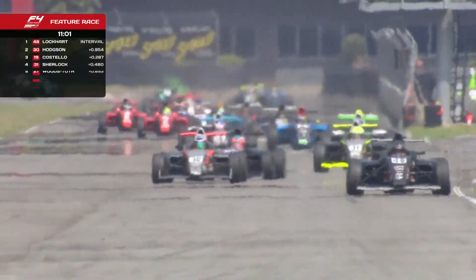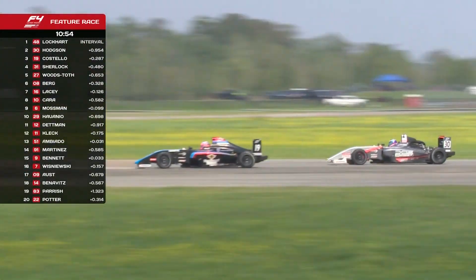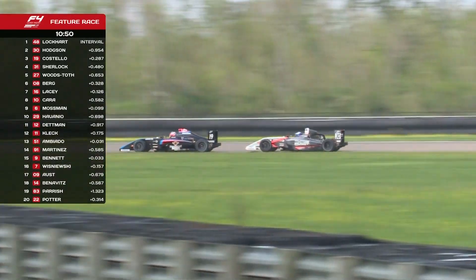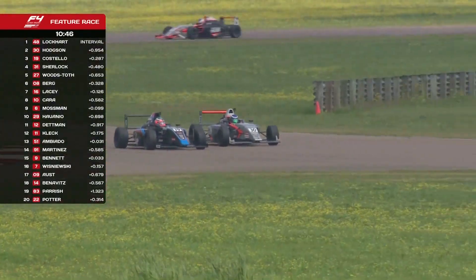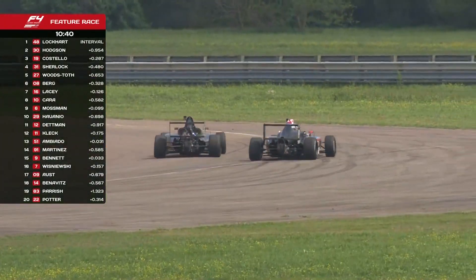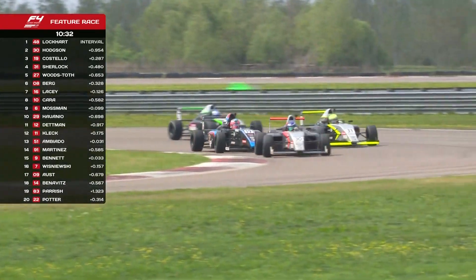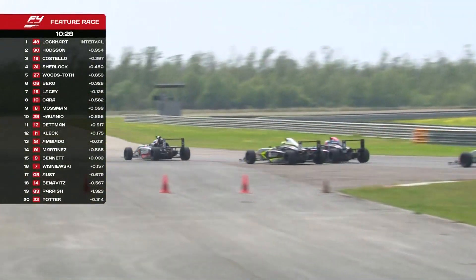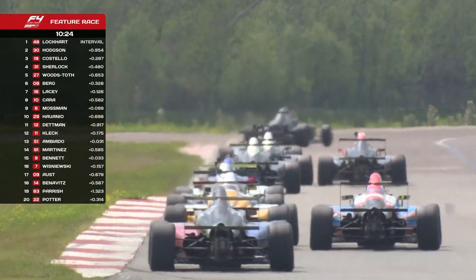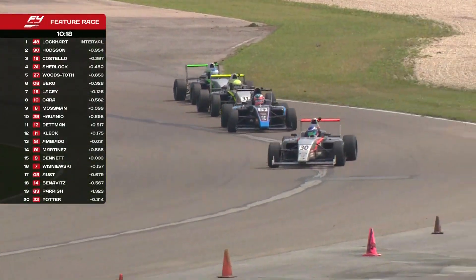And onto the main straight again — this front shot really shows you just how long this straight is. Lockhart continuing to lead and extend that gap — 0.9. The battle really on now between Costello and Hodgson. That was a good move by Costello — back up to second place. But here comes Hodgson again, he's going to have the line going into three at Bennett's — he's got it, sends Costello high and wide. But last time Costello came back, and he's doing the same again. Meanwhile the 31 of Titus Sherlock coming into the battle.